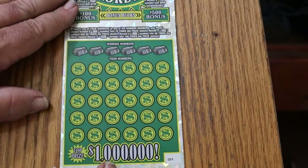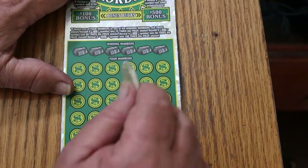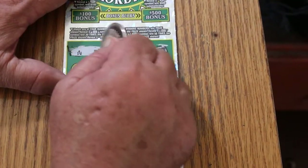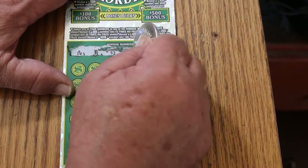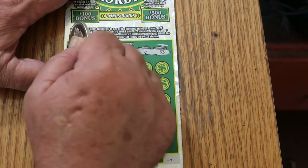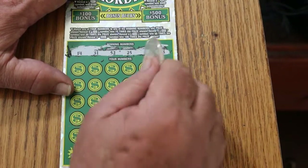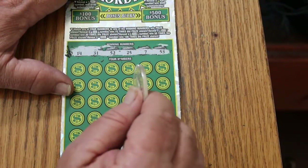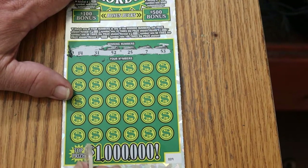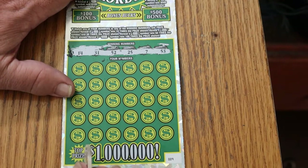Final ticket of the session, ticket number nine. Winning numbers: 14, 31, 52, 25, 7, and 53. Now the overall odds, which I'm a firm believer in, dictate this one has a chance. So we've got 14, 31, 52, 25, 7, and 53. Let's see what happens.